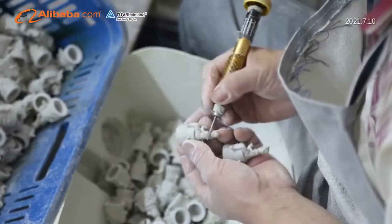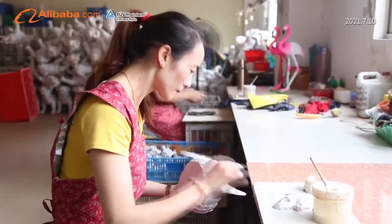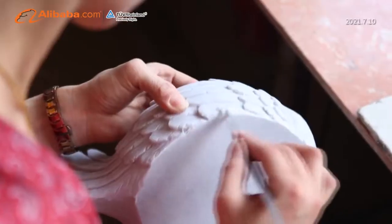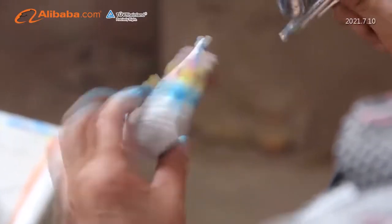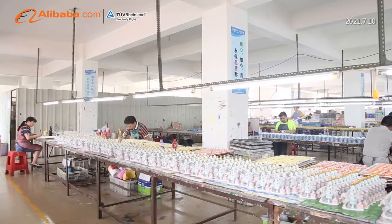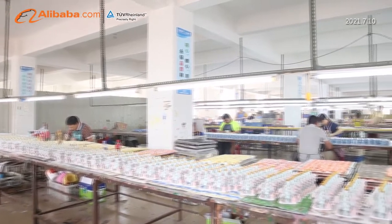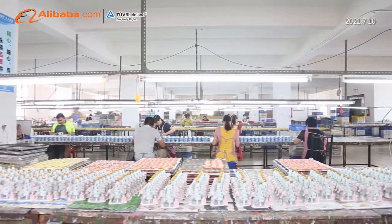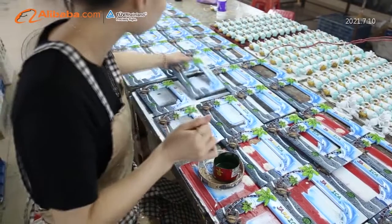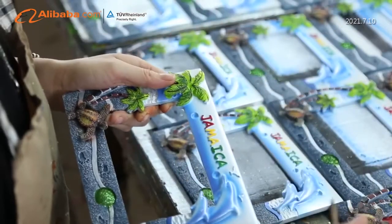After all orders are confirmed, both our sales team and QC department will follow up each step of production with strict inspection. All newest production status will be updated throughout the whole production. Up to now, we have an annual production capacity of 1 million pieces, which has earned us a strong reputation in the worldwide market.